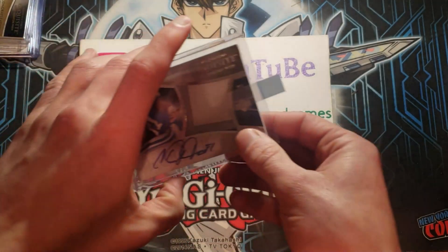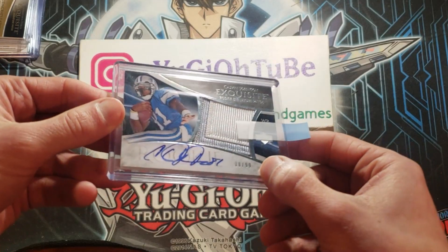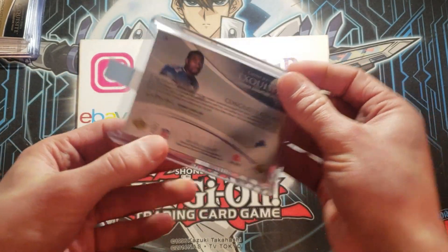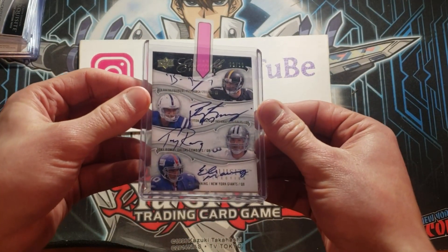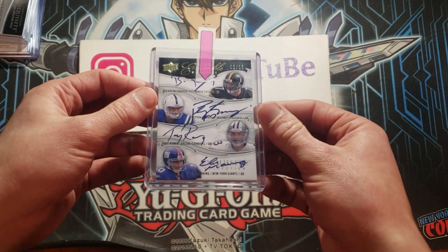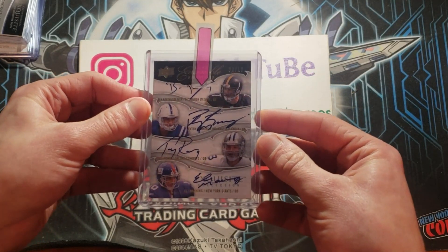Then we've got Calvin Johnson — Megatron. That's the silver, out of 99 — Calvin Johnson Exquisite Patch Auto. This one is ridiculous. Ben Roethlisberger, Peyton Manning, Tony Romo, Eli Manning — Exquisite Ensemble Quad Auto out of 10.